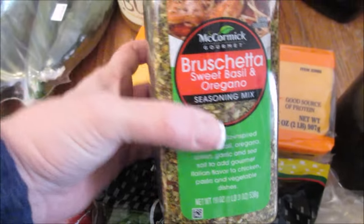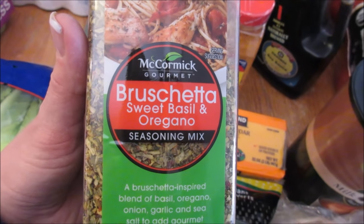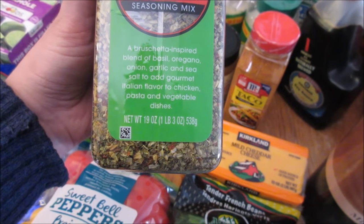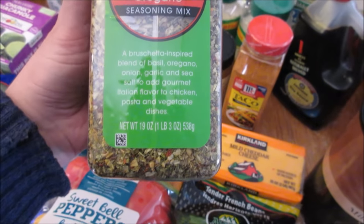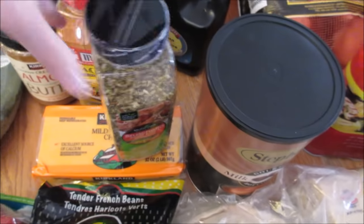Taco seasoning. And this is a new seasoning I am so excited to try — bruschetta, sweet basil, and oregano seasoning mix. A bruschetta-inspired blend of basil, oregano, onion, garlic, and sea salt to add gourmet Italian flavor to chicken, pasta, and vegetable dishes. It just sounds amazing. We love bruschetta so I'm excited to cook with this.